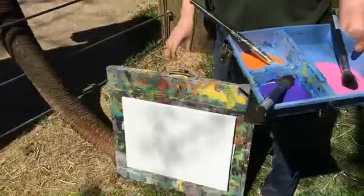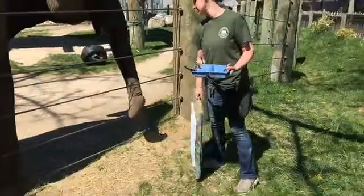As always, she's going to get a lot of positive reinforcement for doing her painting. Although I can see just by standing here, she anxiously came over and really clearly wants to do some painting.